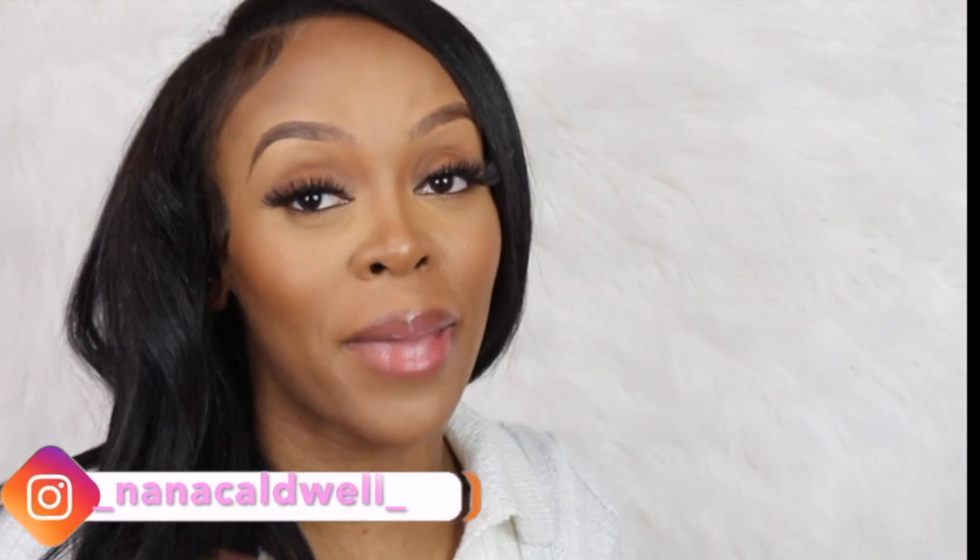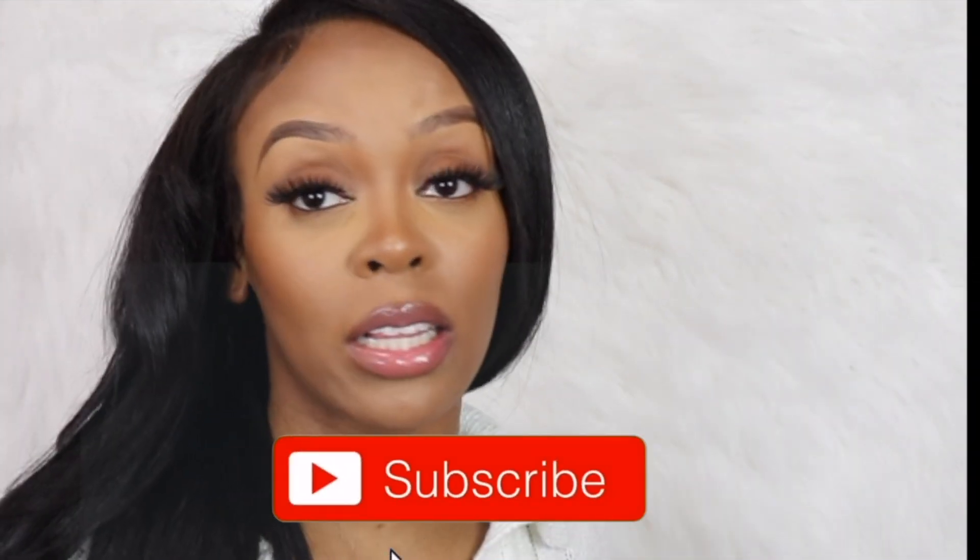Hey y'all, it's your girl Nana and I'm back with another video. I'm glam, y'all — it's my birthday today! I just wanted to get on here and show y'all some stuff that I got from Ulta. I just used some of these products today and I think I'm pretty impressed by the results. I hope you guys enjoy this video and don't forget to like, comment, and subscribe.